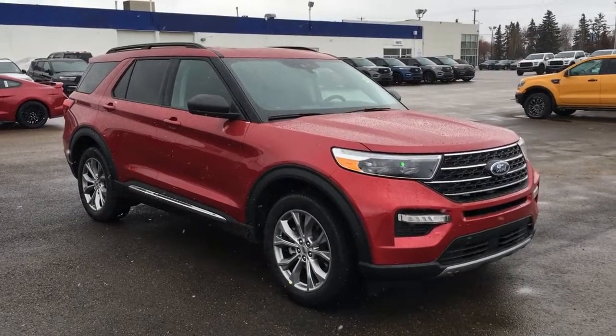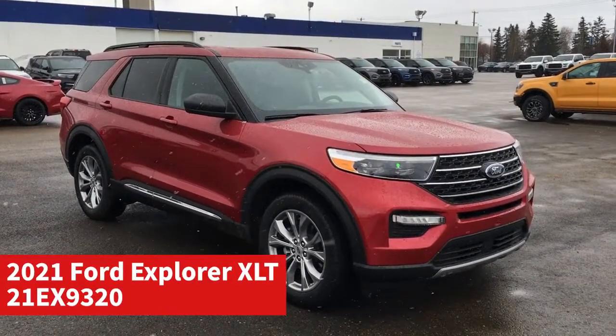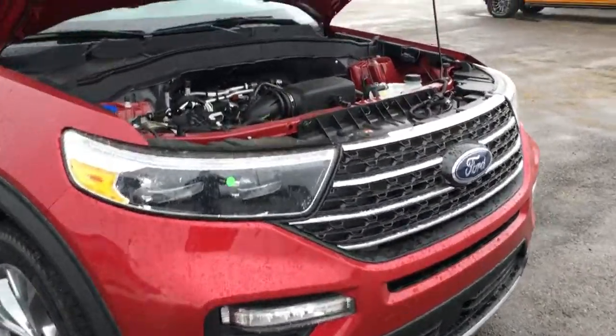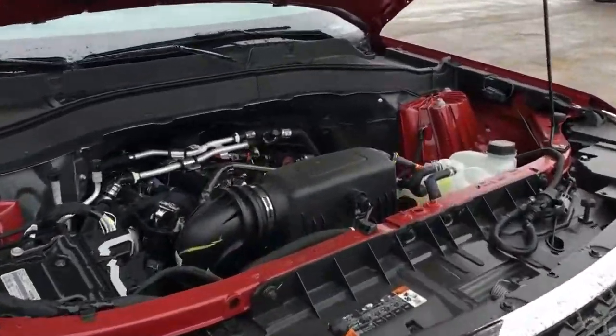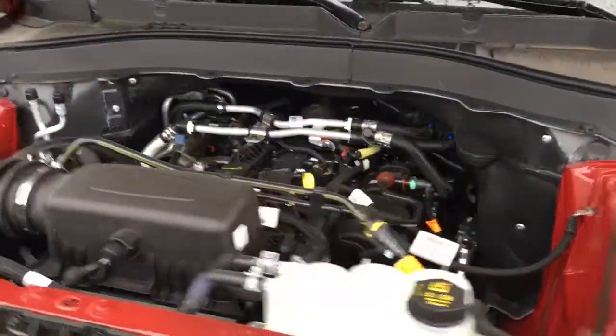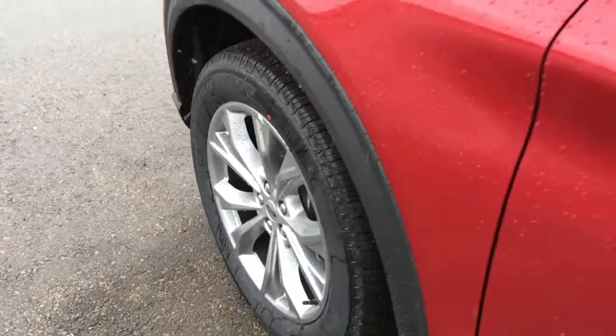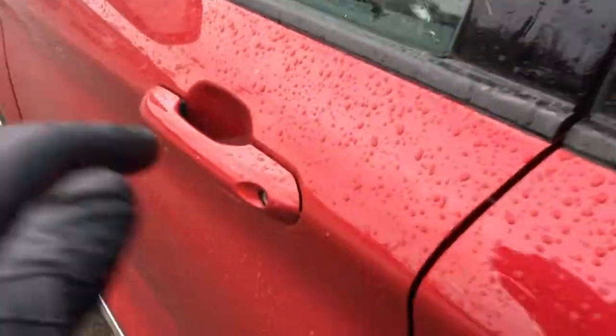In this Freedom Ford General Features Quick Tour, we're looking at the 2021 Ford Explorer XLT in red. This XLT features fog lights, a block heater, remote start, a power liftgate, 2.3-liter engine, 20-inch wheels, blind spot information system, and more.